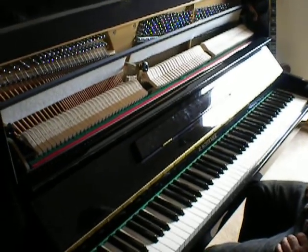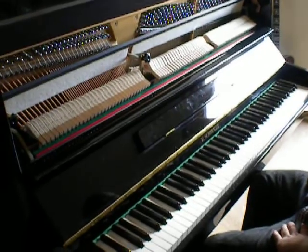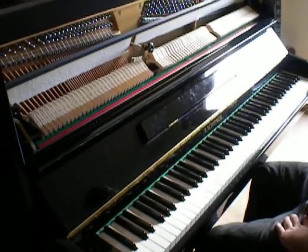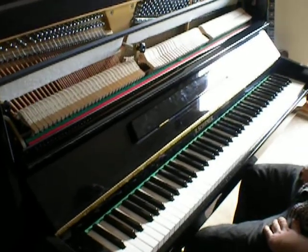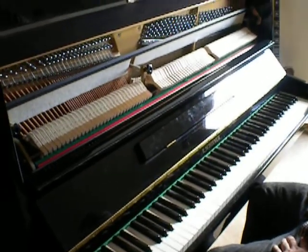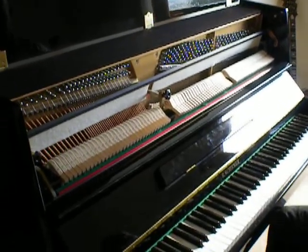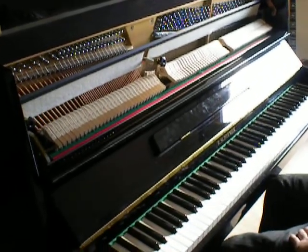If you're interested in coming over to have a look, give us a call on 07709 801265. We're based in Nottinghamshire and we're always happy to have people come over to the showroom to view our pianos. If you have any other questions, don't hesitate to contact us. Thanks for watching. Bye now.